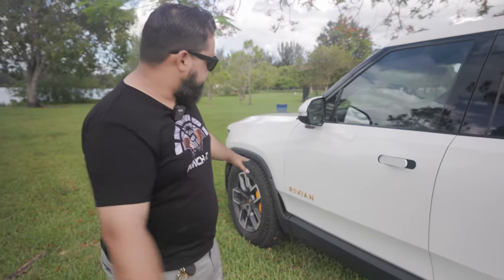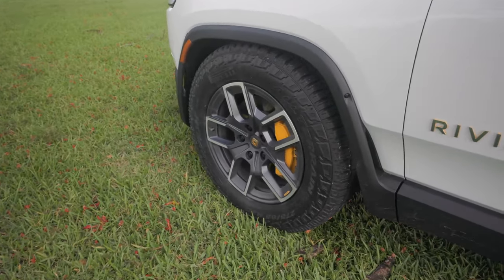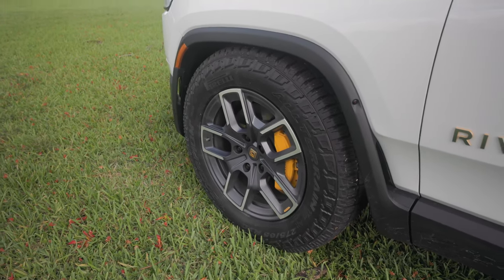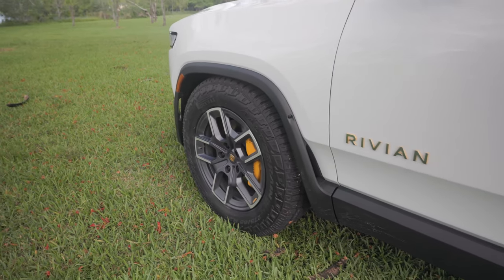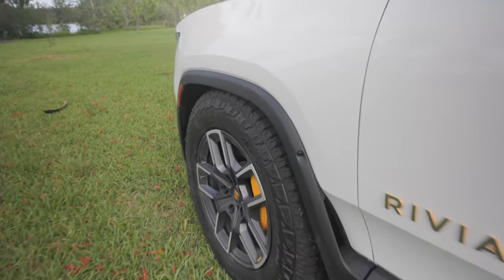The launch edition means Gerard was one of the early pre-order holders. It was originally supposed to be delivered towards the end of 2020 but got delayed with the pandemic. The launch edition comes with a few included options — Gerard has the upgraded 20-inch all-terrain wheels with Pirelli all-terrain tires. The brakes are standard across all trims, and he believes Brembo makes them. The vehicle also has many cameras, similar to a Tesla — approximately 11 cameras total.